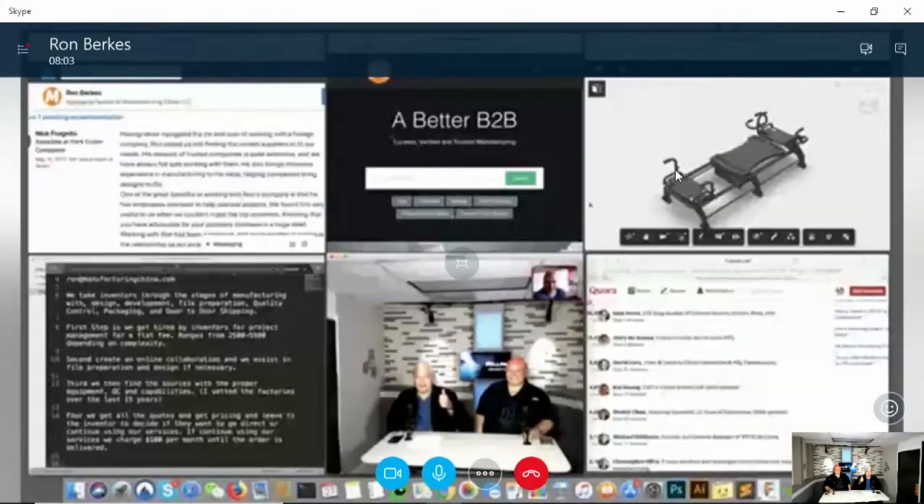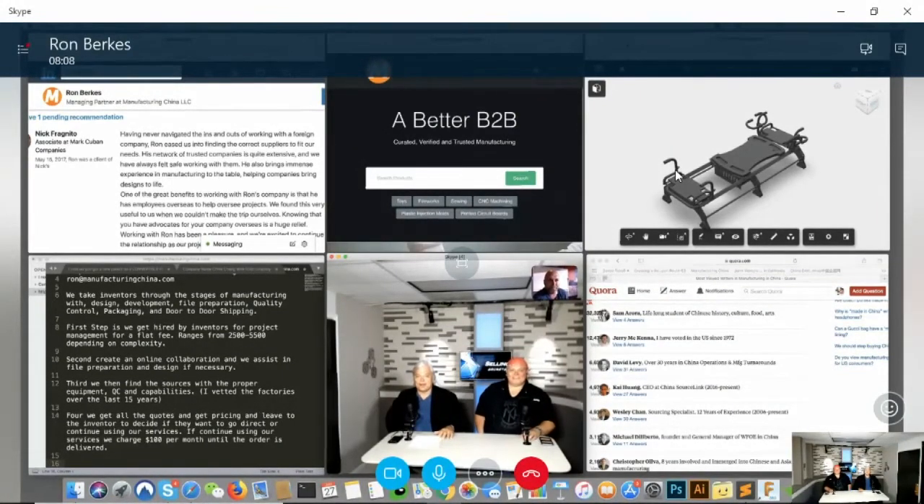I actually have something on my screen I can demonstrate — one of our clients' products. Can we connect to my screen? The production team is saying yes — let's try it. Give me a green light — let's see if we can get this up.